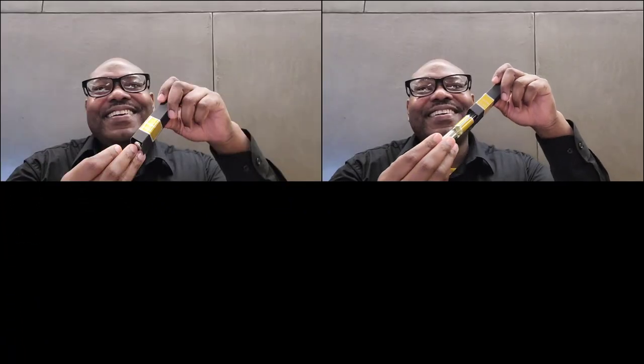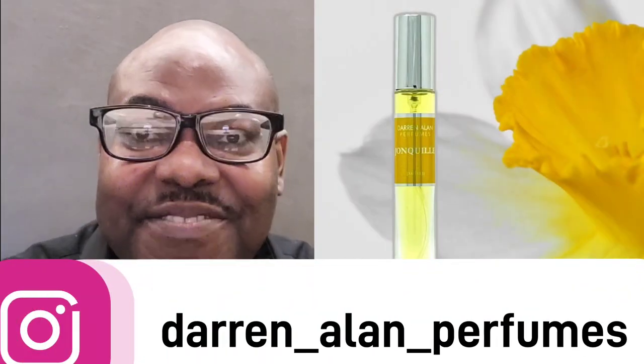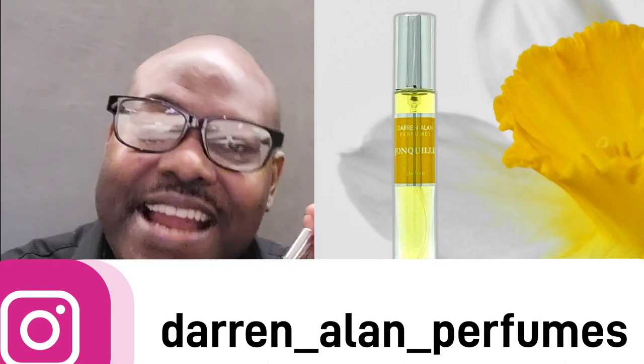Welcome to Marshall Glenn's Fragrance Show. We'll learn together and grow together. Today my scent of the day is Jonquil by Darren Allen Perfumes.